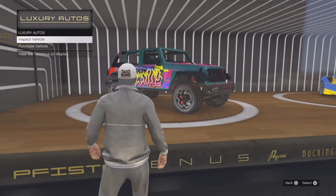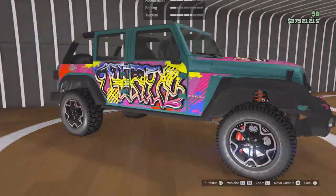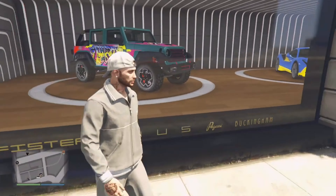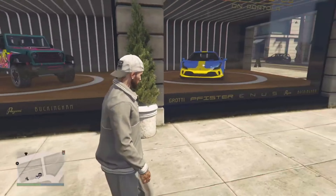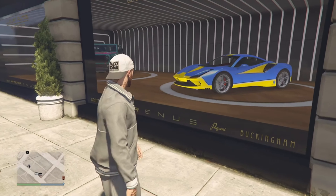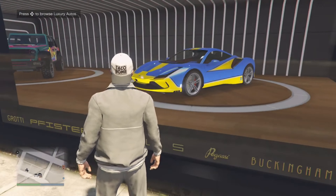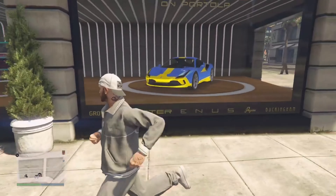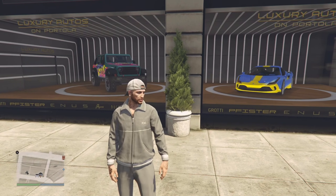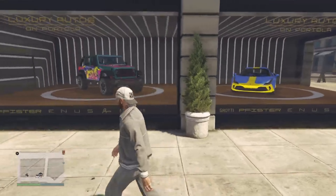Moving on to Luxury Autos, we have the Canis Terminus — the new Jeep Wrangler-type off-roader that just dropped. It looks really sick. It's a little unfortunate they had it here two weeks in a row, along with the Grotti Turismo Omaggio — literally the same two from last week, just different liveries. These are actually my two most favorite cars in the game right now, so if you don't have them, definitely pick them up. But for people who already own both, it is a little bit of a boring week at Luxury Autos.